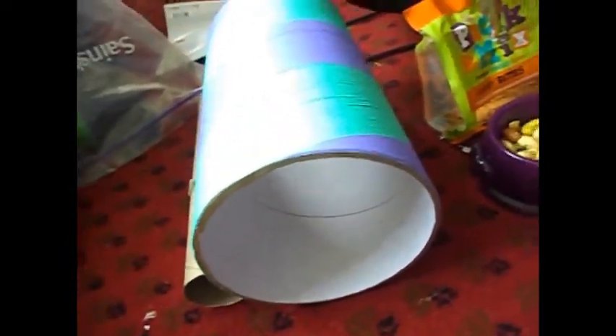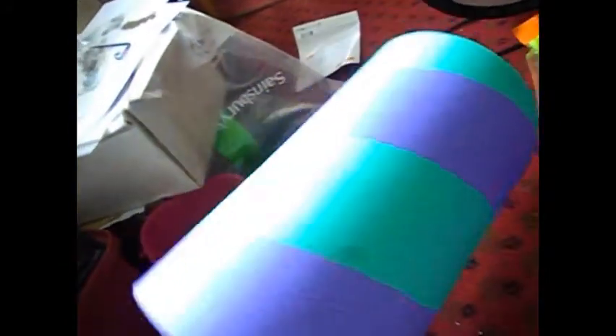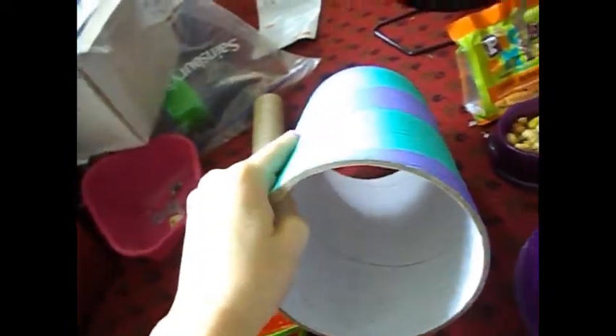Next is toys. These can range from cheap old kitchen roll or toilet roll tubes to custom-made tubes from pet shops. This one's from Asda and it cost me a pound, so that's very good value.